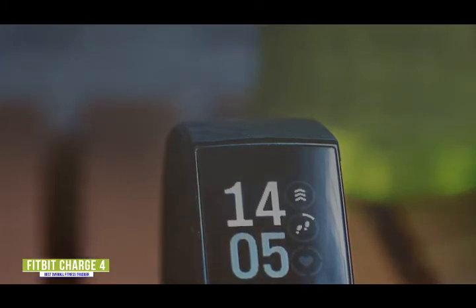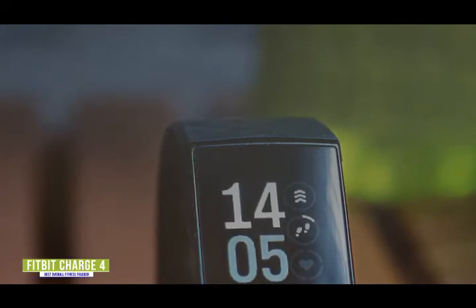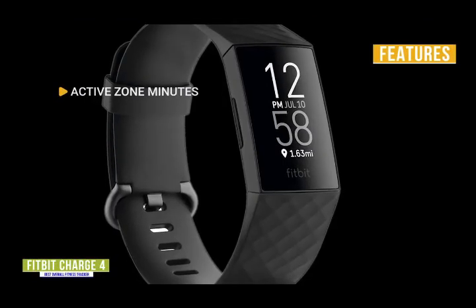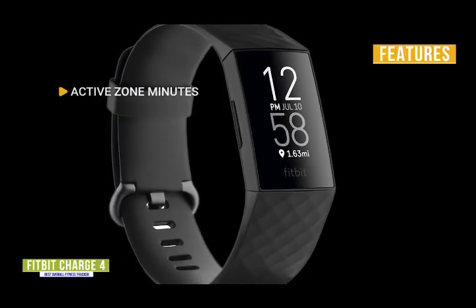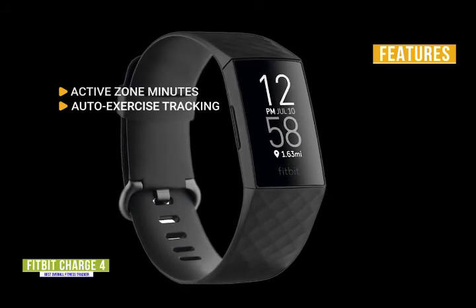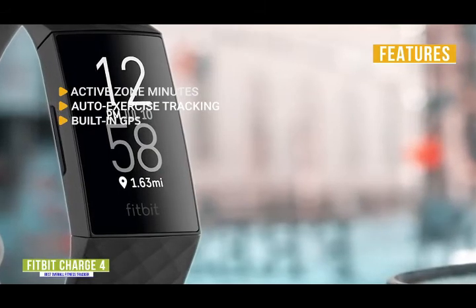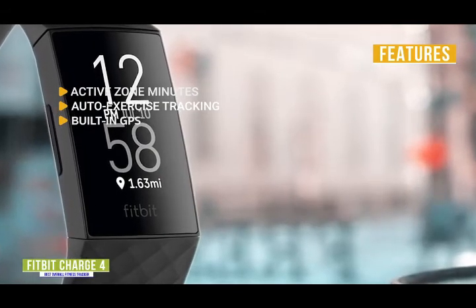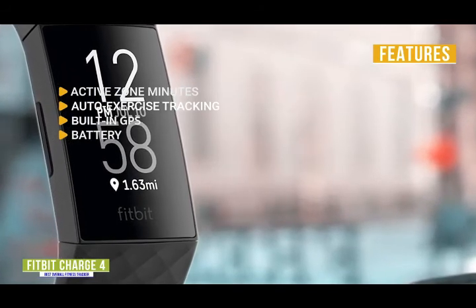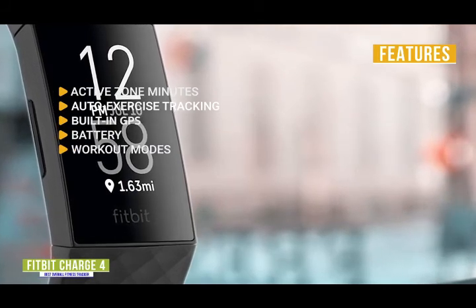The band is very comfortable and the entire device is very light. You also get Fitbit Pay so you can leave your bulky wallet at home, letting you make transactions straight from your wrist. Key features include: active zone minutes — feel a vibration when your heart rate reaches your target zone during exercise; auto exercise tracking — recognizes 20-plus goal-based exercise modes; built-in GPS — see your pace and distance as well as an intensity map; battery — lasts up to 7 days during regular use and 5 hours while using GPS; and workout modes — track over 20 unique types of workouts with specific exercise modes.